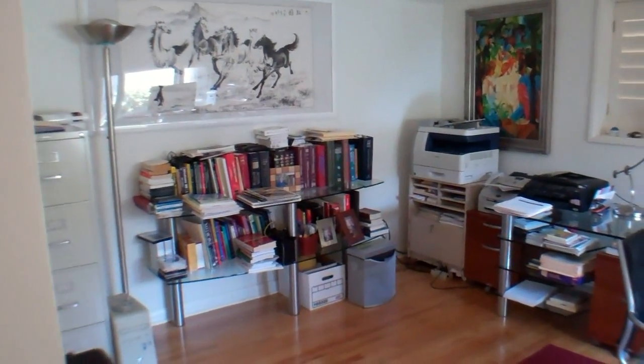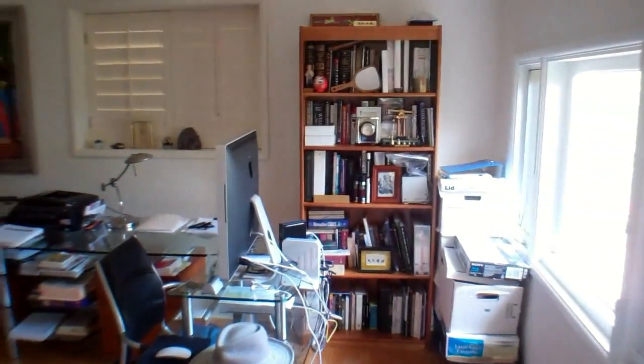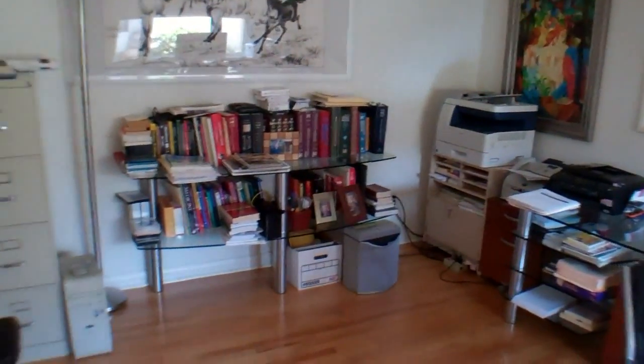Here's one of the bedrooms, currently being used as an office. As you can see, it's in very good condition with lots of storage space and closet. Leading down the bright hallway is the master suite.